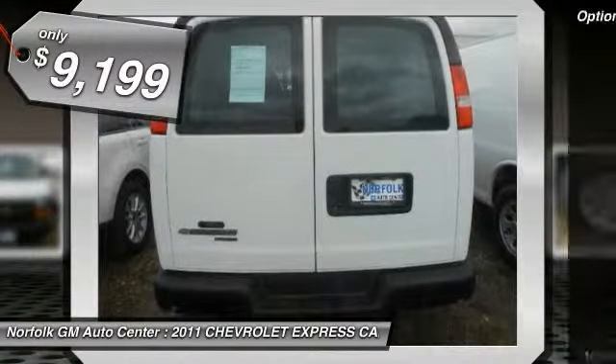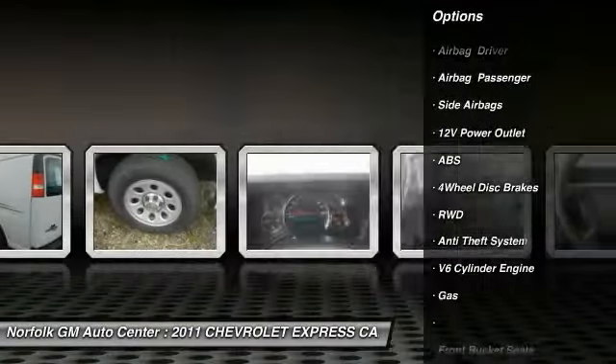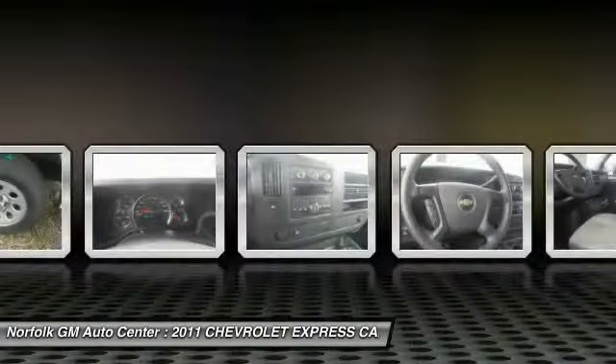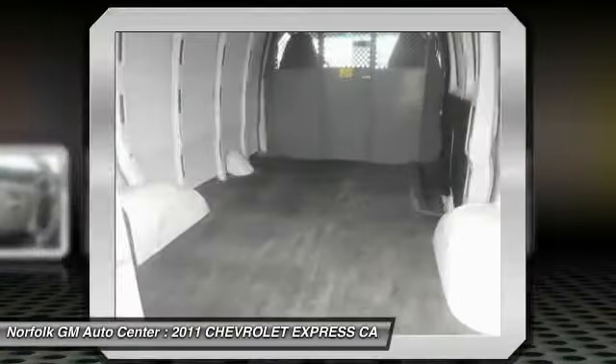Here are some of this vehicle's great options: Anti-Lock Braking System, Traction Control, Power Steering, Side Airbag, Anti-Theft Security System, Trip Computer, Intermittent Wipers, Power Outlets, Front Bucket Seats, and Steel Wheels.